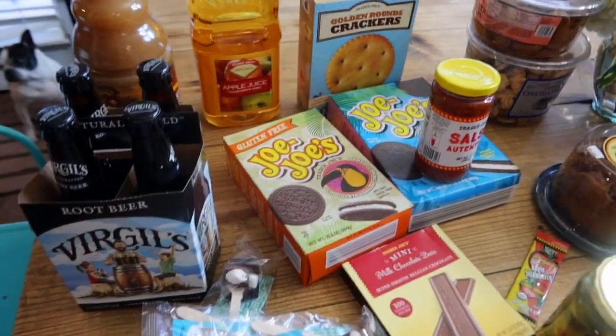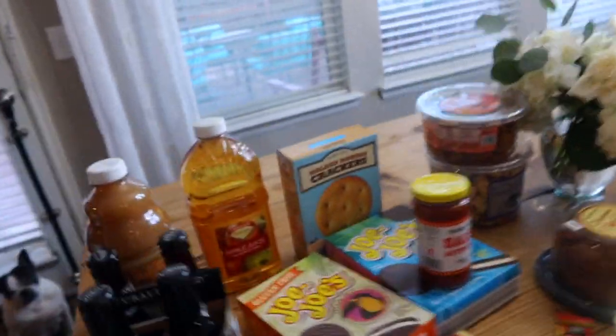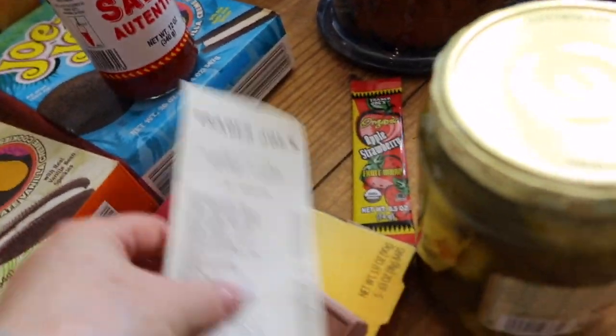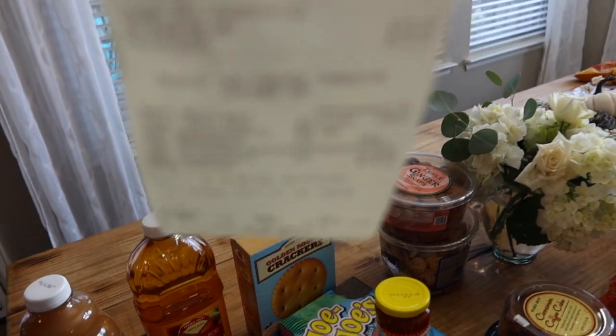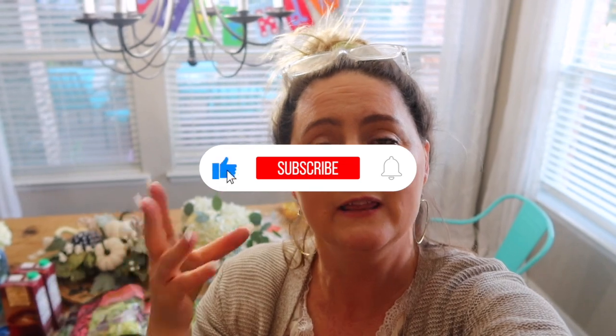That's it — that's our grocery haul. We spent $172 and some change. Down below I have a link to some meal planning pages — I hope you'll click on that and download it. It will help you with meal planning, making your grocery list, taking inventory of your fridge, freezer, and pantry, and saving money on your grocery bill. Make sure you like and subscribe. Thank you for being so tolerant of my loud crazy house — I appreciate you guys and I'll see you in the next video. Bye!